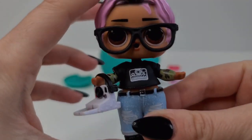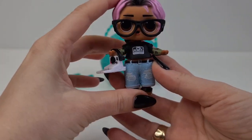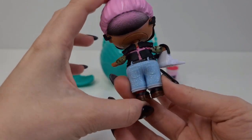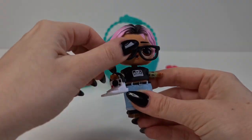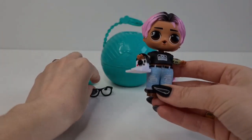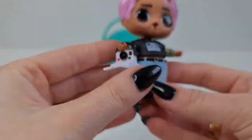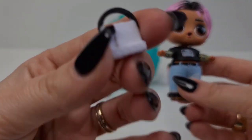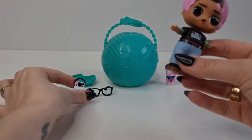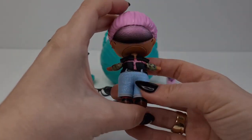Here we have Jet Setter all dressed up — he looks so cute, I really like his outfit and his hair, super cool. Jet Setter is Jet Set Cutie's brother; here she is, I think she came with the advent. Super cute camera — he looks so awesome without the glasses and with the glasses also.